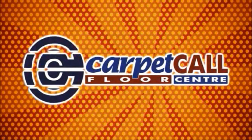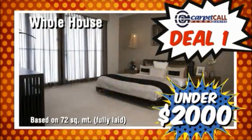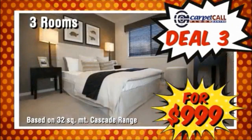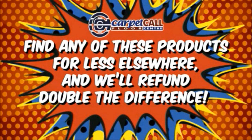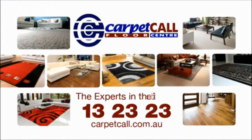Take advantage of Carpet Call's mayhem month and pick up one of these crazy deals. Carpet your whole house in textured loop carpet, fully laid for under $2,000. Easy click laminate flooring for only $19.95 per square meter. Carpet three rooms for a crazy $999. And pick up a beautiful fashion rug from just $200. If you can find any of these products advertised for less elsewhere, we'll double the difference and refund it to you. That's our promise. It's mayhem month at Carpet Call — the experts in the trade.